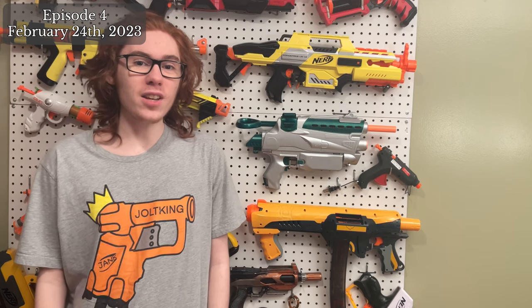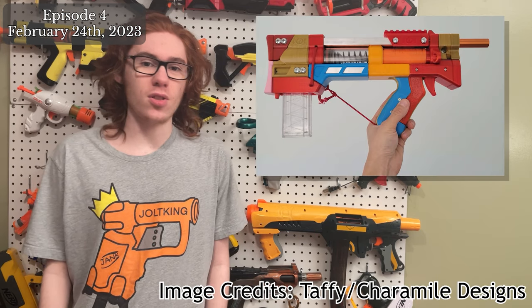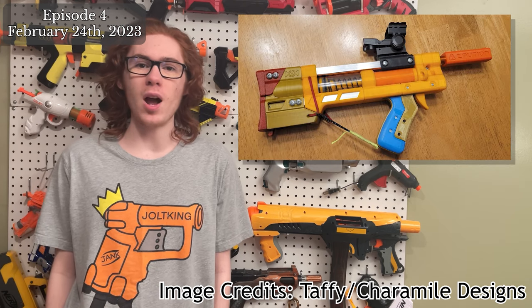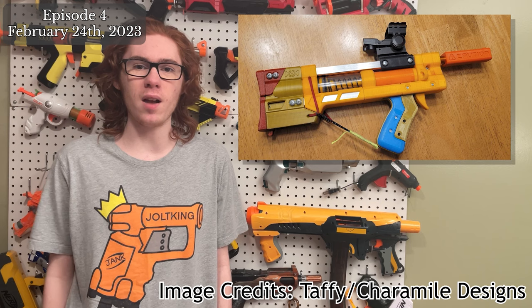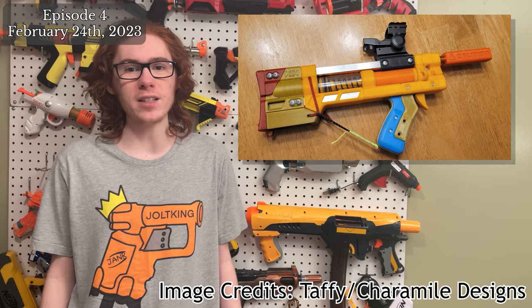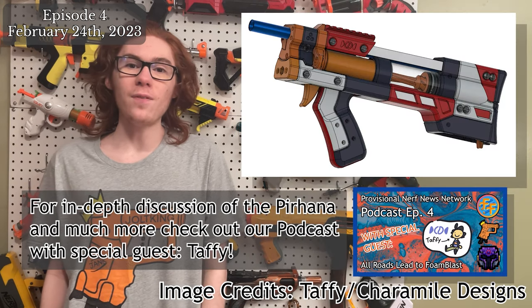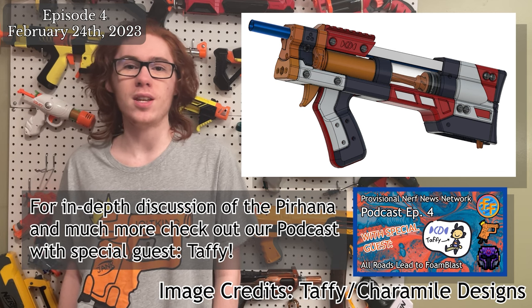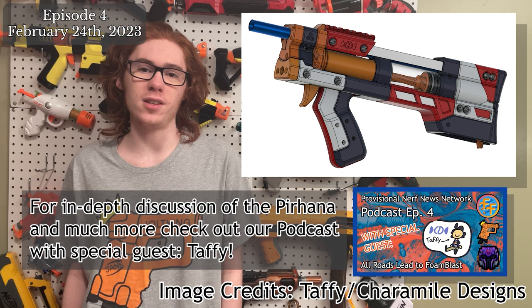The wait is finally over — Caramel Designs has released the Red Herring. The Red Herring is a compact but powerful half-dart springer that primes, much like Captain Slug's Piranha, via the sling, making it effectively one-hand operable. The CAD files and STLs have been released on GitHub, with hardware kits and full blaster kits soon to be available on Silver Fox Industries.